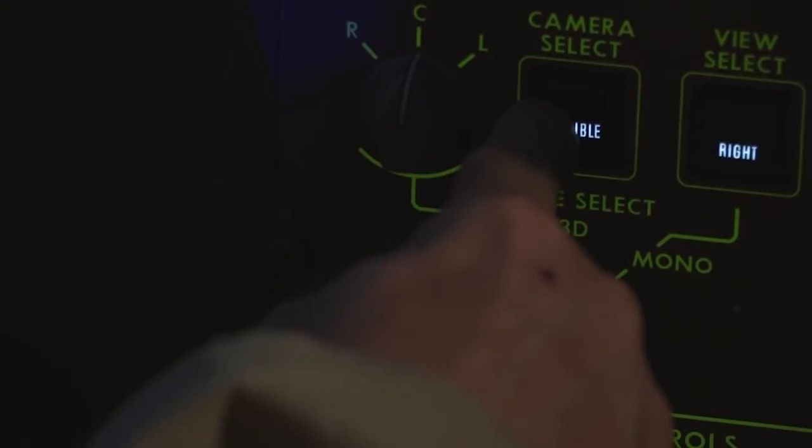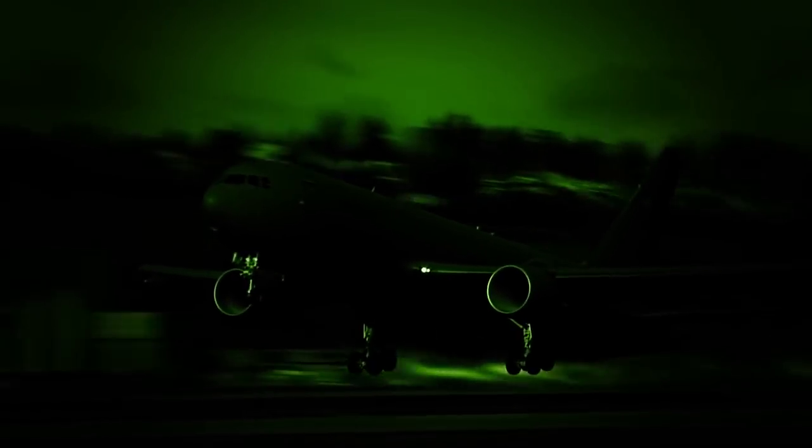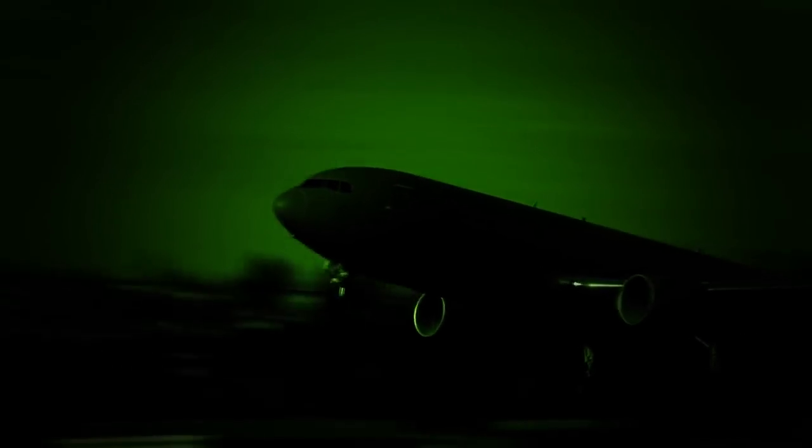I also now have an IR 3D camera, which I don't need lights for. I can basically turn night into day. The receiver can be on night vision goggles, and we can have the entire outside of the airplane completely dark, so the enemy cannot see us.